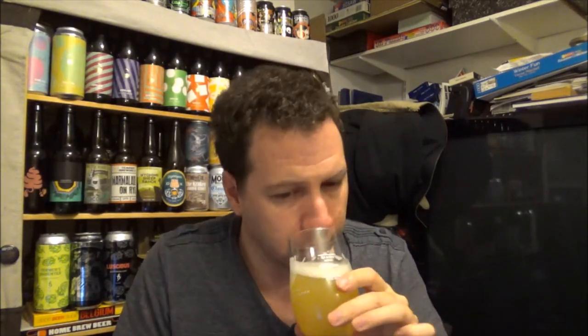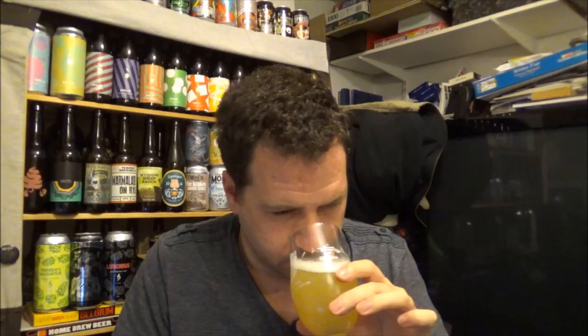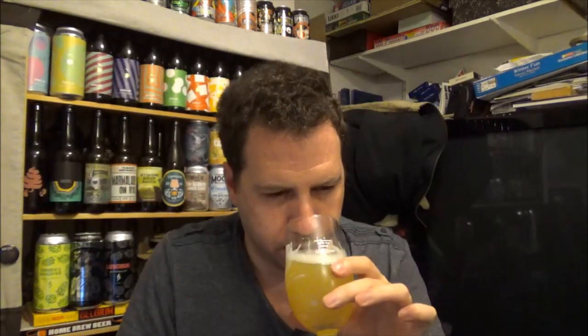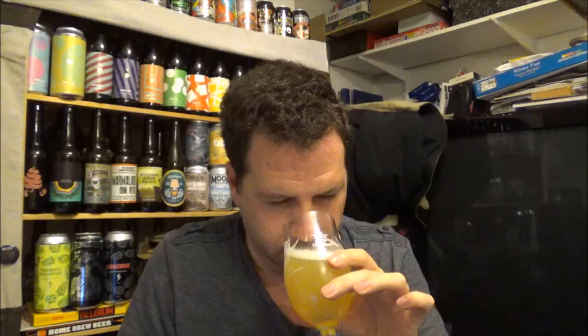There's a slight hint of a white peppery spice edge - it reminds me of a curry house, that kind of aroma that's generally wafting in the air. Wow, that smells beautiful. 3% - so a real mega session beer. Let's give it a whirl, cheers.